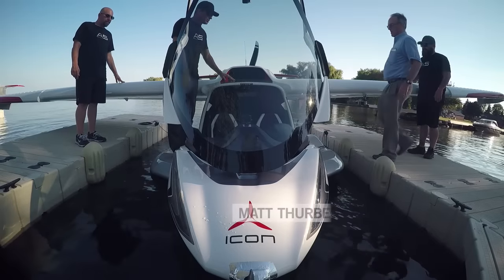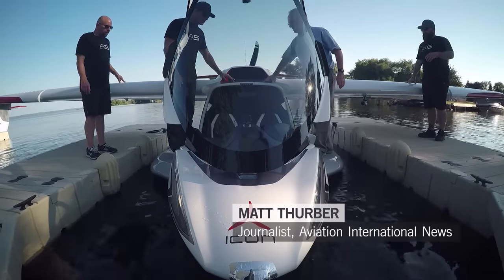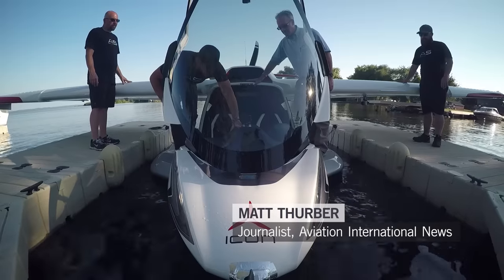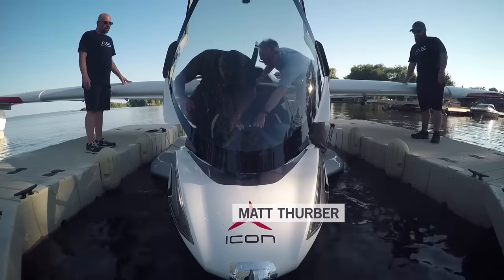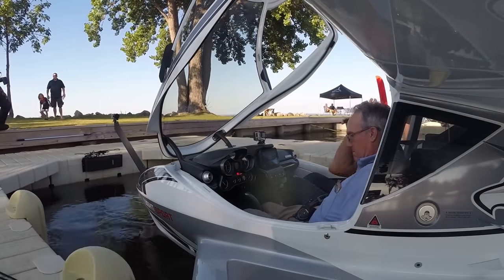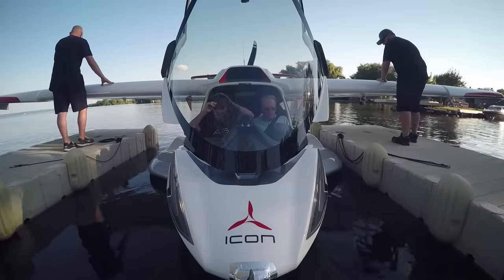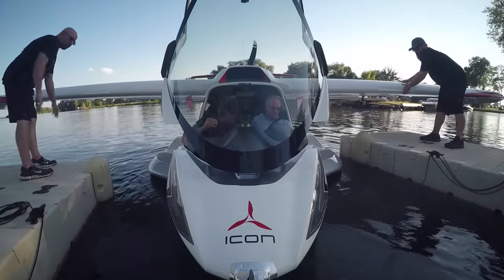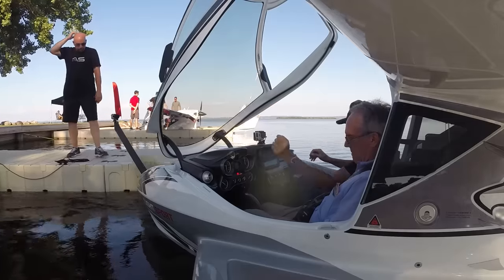At this year's Experimental Aircraft Association AirVenture show, I had an opportunity to fly a most interesting airplane, the Icon A5 Light Sport Amphibian. Icon Aircraft was founded nine years ago, and the A5 received FAA validation as a light sport aircraft in July.